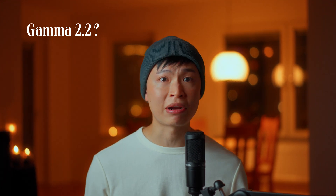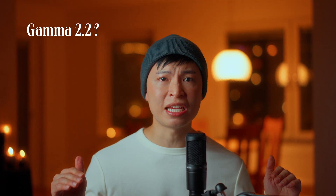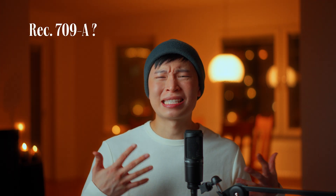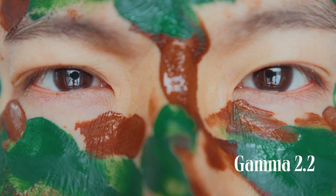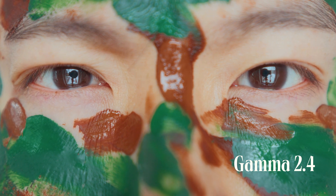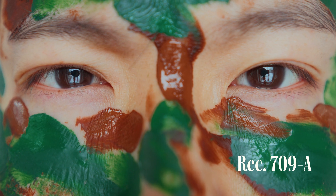It does seem like gamma 2.2 has the best balance between contrast and brightness, and the videos look consistent across different devices and screens. On the other hand, I do like the depth and richness of some Rec.709A clips. I used to just set the output gamma to 2.4 no matter what, but I'm not so sure now. I hope these side-by-side comparisons help you see the difference. I'd suggest that you test out different output gamma settings for your content to see which one best suits your videos, your creative vision, and how you want your videos to be perceived by your audience across different devices. Tell us which output gamma you'd fall for in the comment section below.